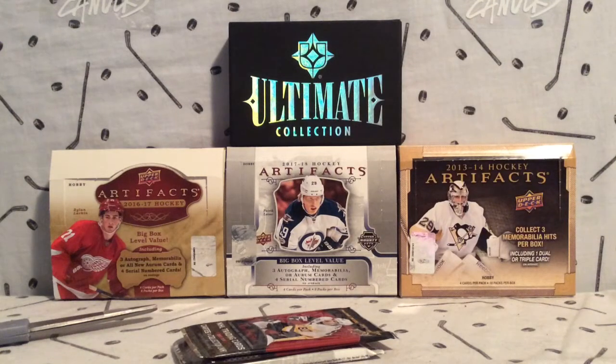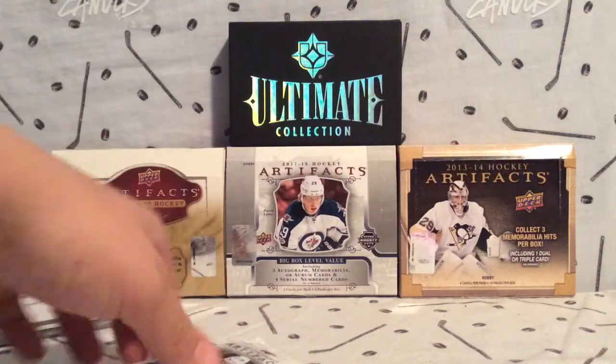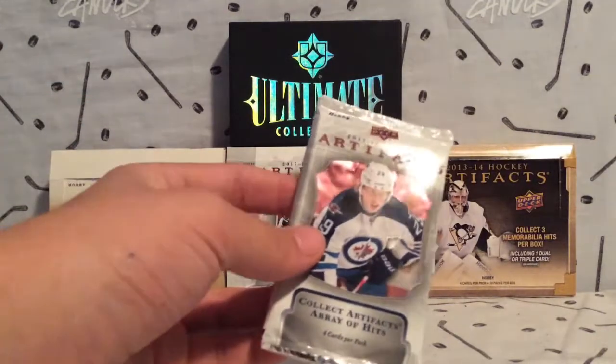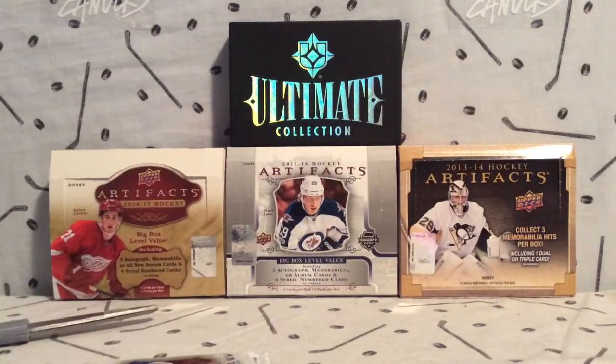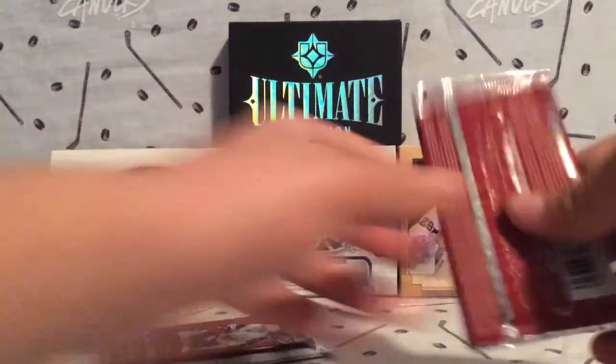Hey everyone, it's NoxFound167 here, and as you can see I'm coming back with another break for you guys. In the background I've got a 2017-18 Artifacts box — that was actually my dad's. He opened a box and got some nice stuff out of it. Unfortunately I wasn't able to get a box, but I did get one pack of it, so we will be breaking that, along with two packs of the new Tim Hortons. Let's get started.